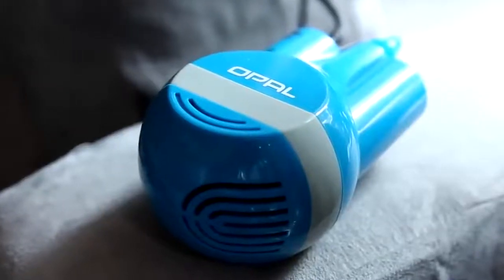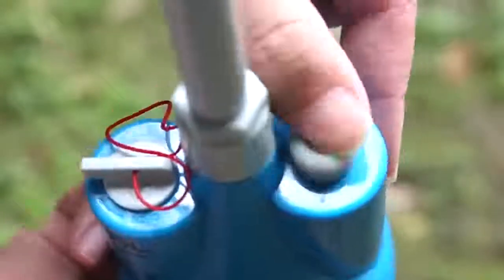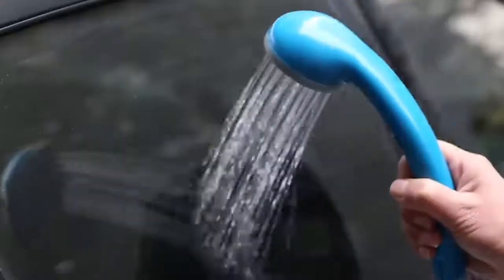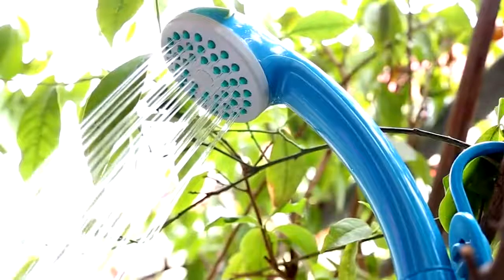This is Opal, a camping shower by Oninen. The device is compact, easy to use, and ready in a few minutes. When not in use, it doesn't take up much space either. Water from a spring is passed to a shower head, which can be attached, for example, to a tree.